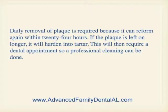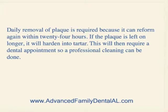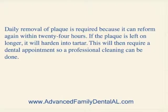Daily removal of plaque is required because it can reform again within 24 hours. If the plaque is left on longer, it will harden into tartar, and that will then require a dental appointment so a professional cleaning can be done.